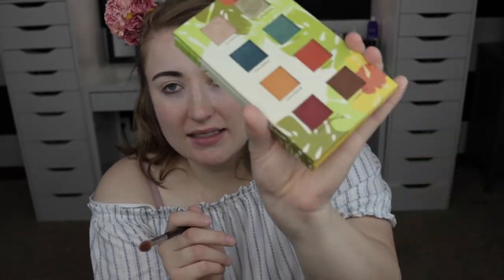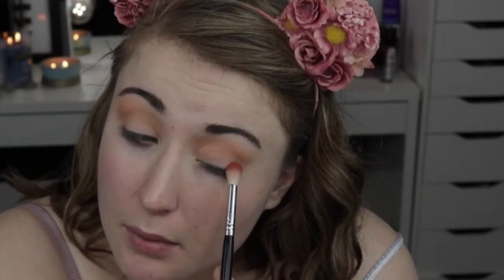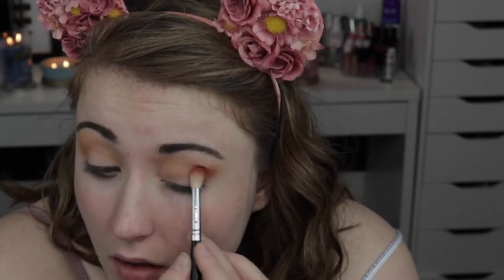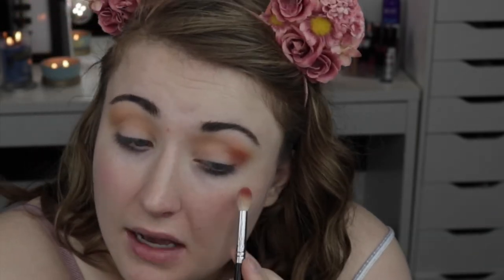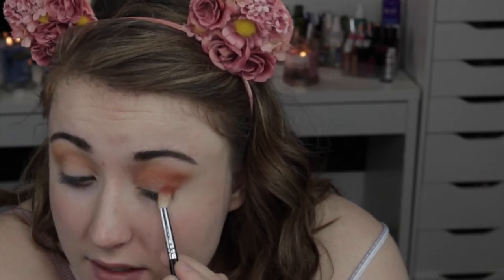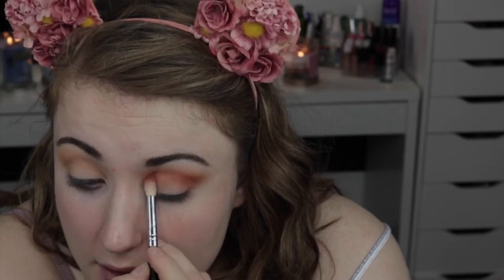Next I'm going in with my Morphe M441 brush and the shade Tropico. I also just noticed that by the matte shades there's a sun symbol — I'm taking that to mean use dry — and by the shimmer shades there's a water droplet, meaning use wet for higher pigment. I'm pressing that lightly onto the outer corner of the eye, then gently taking it through the crease once I have a little less pigment on the brush.